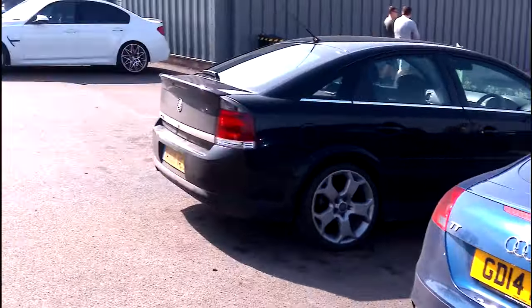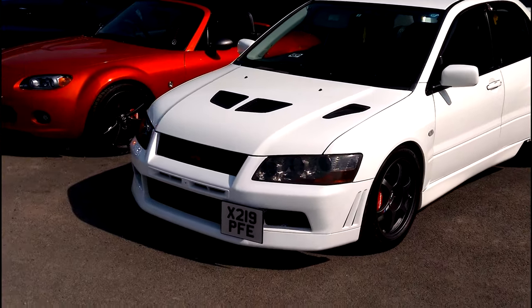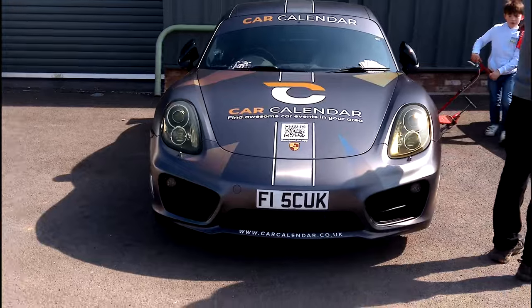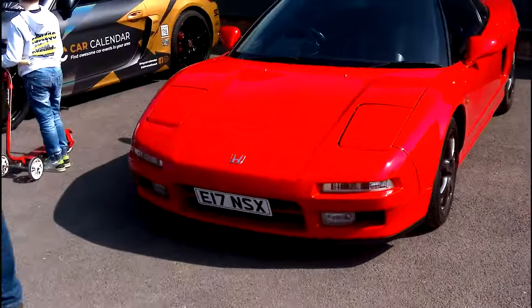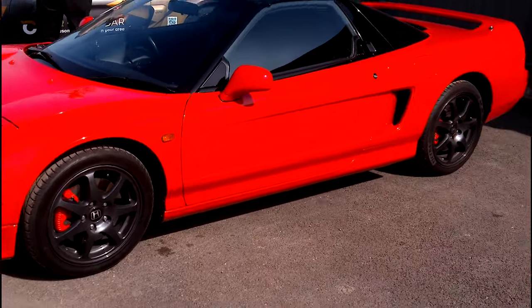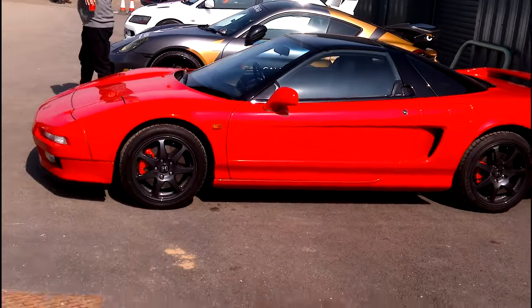Audi TT, other MX5. Porsche next to a Honda NSX — absolutely lovely.